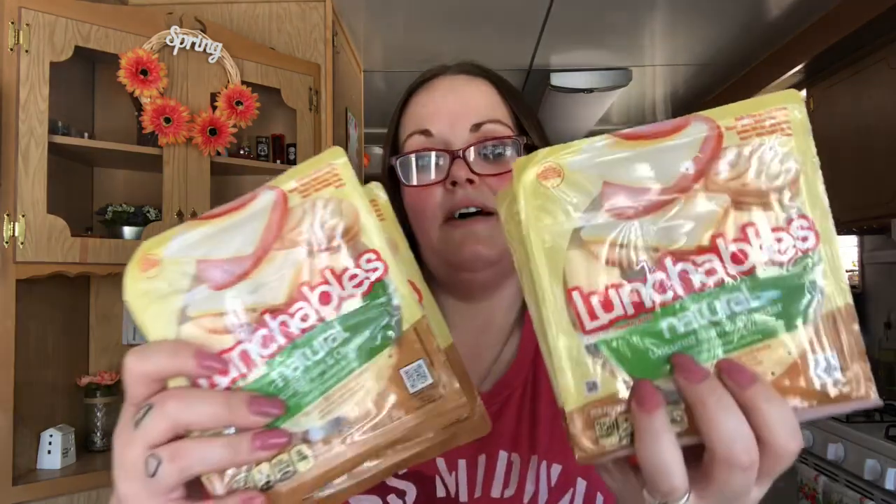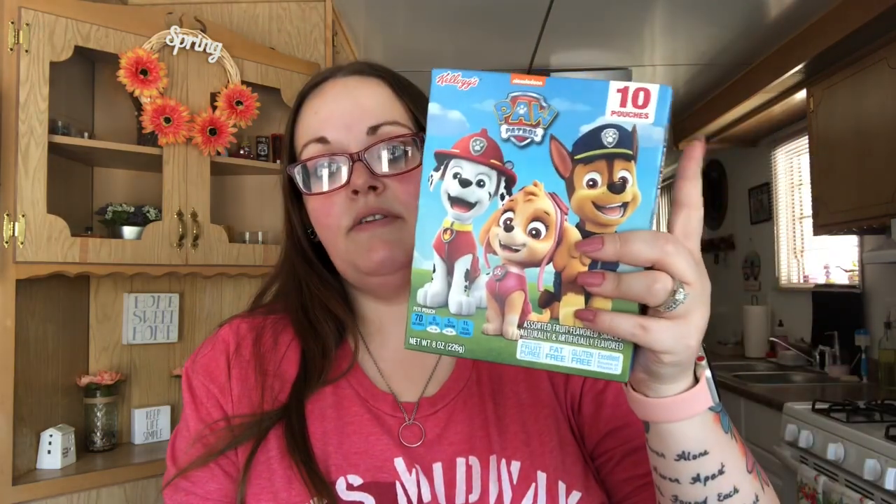I picked up four Lunchables natural uncured ham and cheddar — they come with two vanilla cream cookies. I like the original brand, and Shannon will eat the original brand now, so I got four of those. I also got four turkey ones for my son because we're all out of lunchables. It's the perfect lunch for him and he takes a long time to eat it. Then I picked up one more box of the 10-pouch Paw Patrol fruit snacks because they still had them, and my husband's been eating them too.